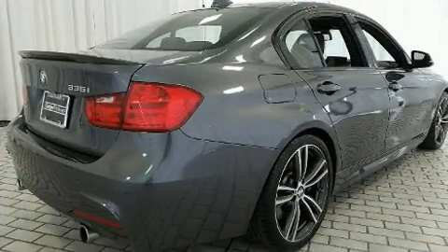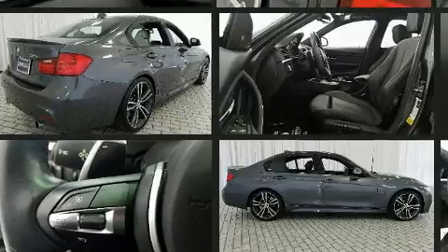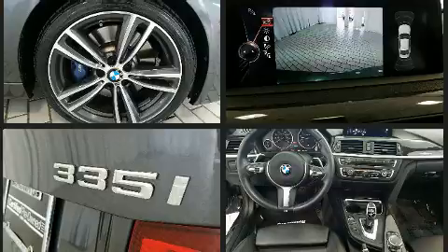BMW prioritized comfort and style by including a leather steering wheel, a built-in garage door transmitter, an outside temperature display, power front seats, and power door mirrors and heated door mirrors.